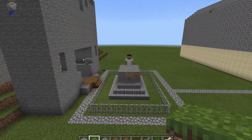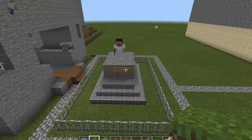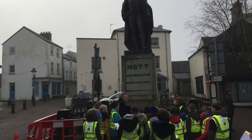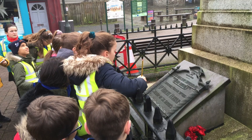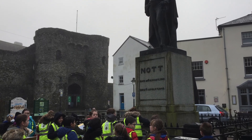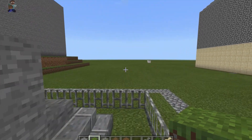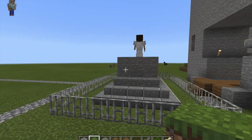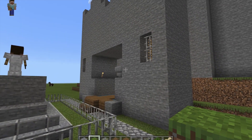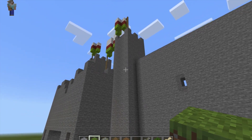Outside the castle we can see Nott Square and a statue built in honour of Sir William Nott, who was a British military leader in British India and died in 1845. This was also the site of the death of Bishop Farrar, who was the Bishop of St David's in 1548. Bishop Farrar was ordered to be executed at this site by being burnt at the stake, and a bribe of an acre of land by the river was offered to whoever would be willing to set him alight.